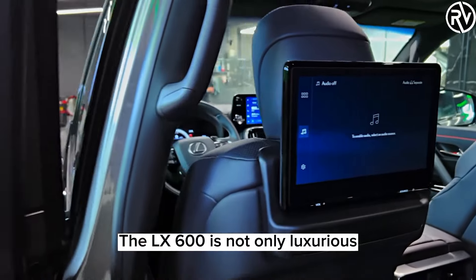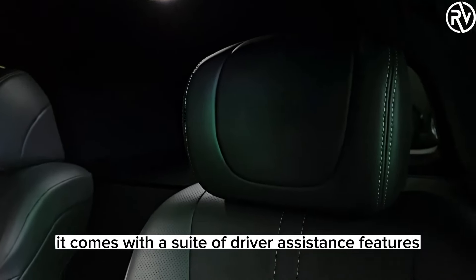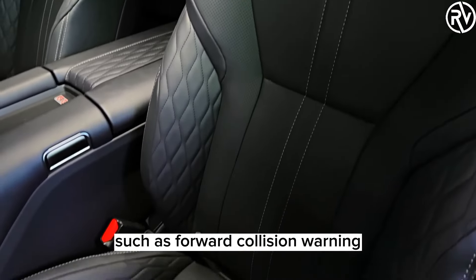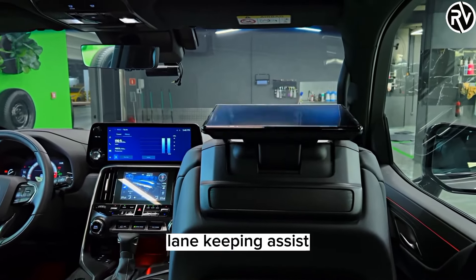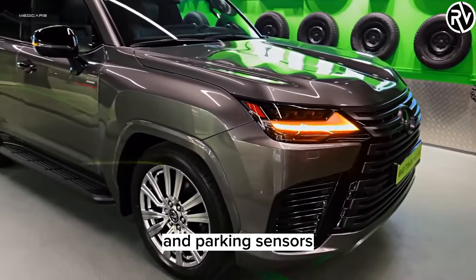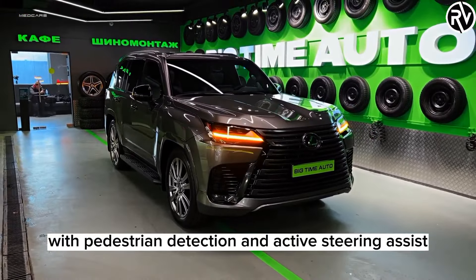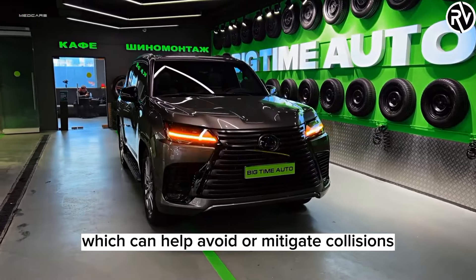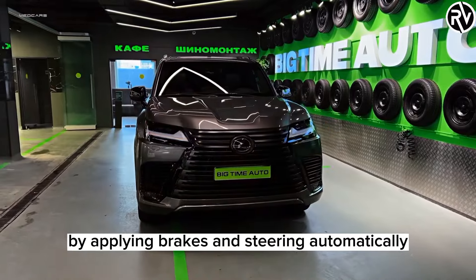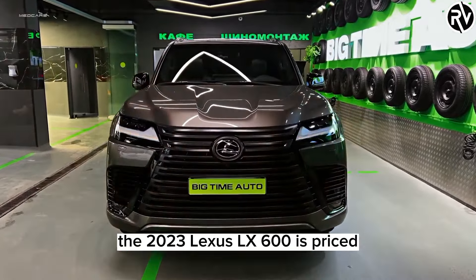The LX600 is not only luxurious, but also safe. It comes with a suite of driver assistance features such as forward collision warning, adaptive cruise control, lane-keeping assist, blind-spot monitoring, rear cross-traffic alert, and parking sensors. It also has a pre-collision system with pedestrian detection and active steering assist, which can help avoid or mitigate collisions by applying brakes and steering automatically.